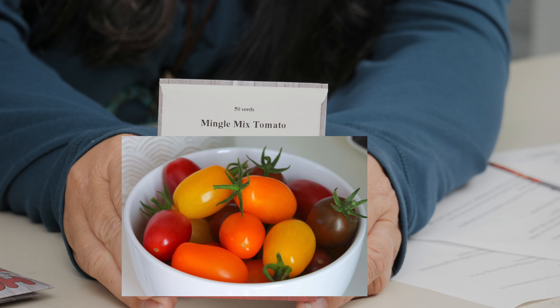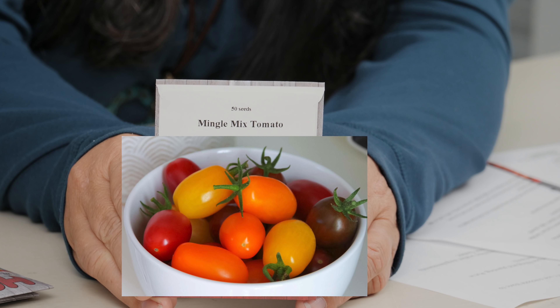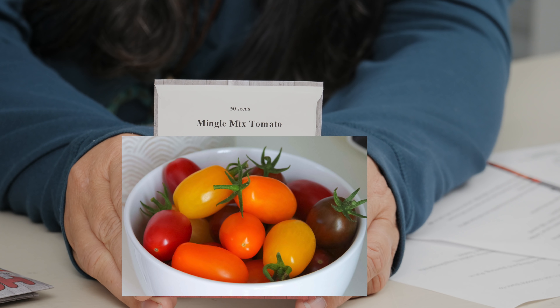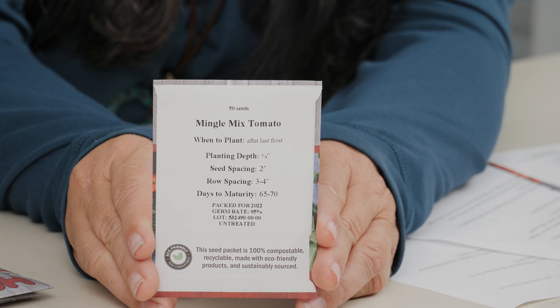Next is the Mingle Mixed Tomato. This is a hybrid indeterminate grape tomato that comes in different colors — gold, red, yellow, and chocolate. It produces a one-ounce, crack-resistant fruit with a sweet flavor that is great for sauces, canning, snacks, and salads. 65 to 70 days to maturity. If you're just going to grow one grape tomato, that would be a good one. It comes in 10-seed and 50-seed packs.